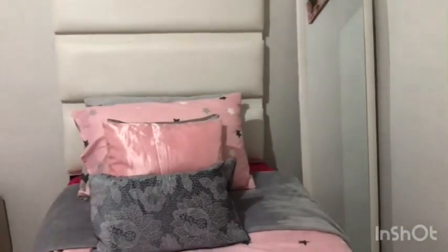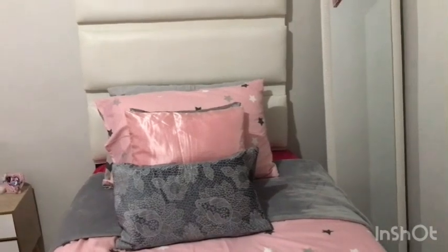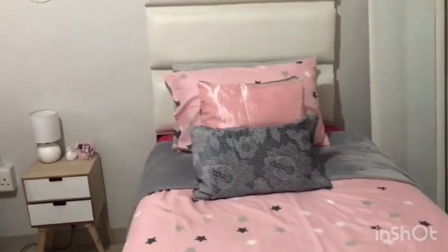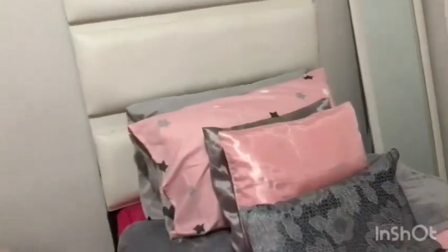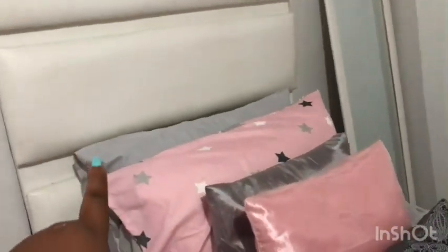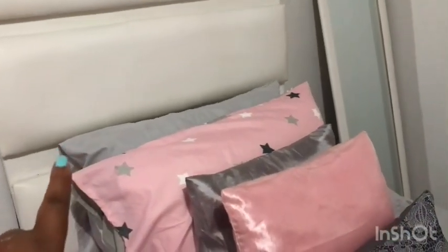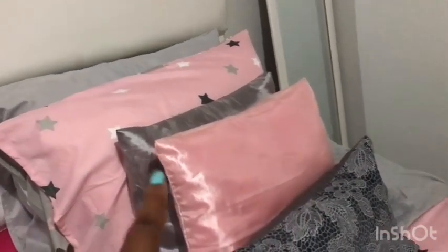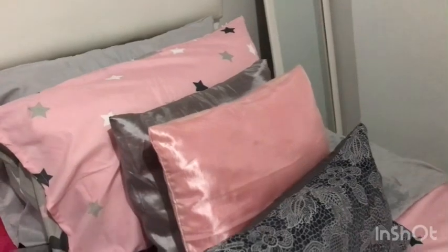On the wall we have a picture, then a mirror. This is the young one's bed. For the bedding I got them from Mr Price Home — the gray one — and then for the scatter cushions, Pep Home as well. It was 99 rand.